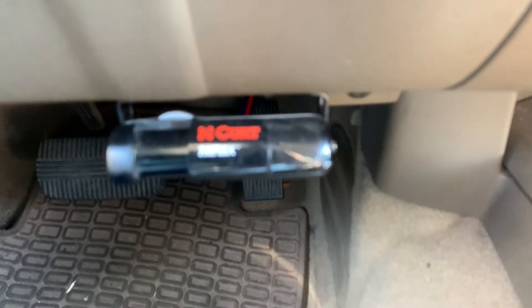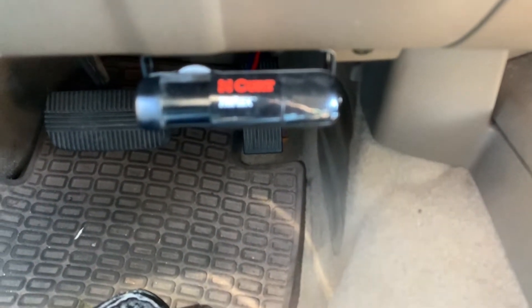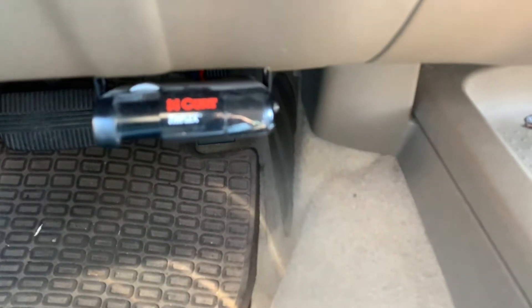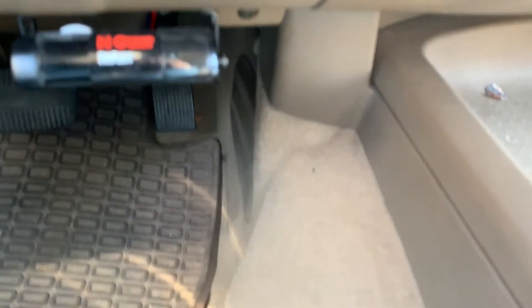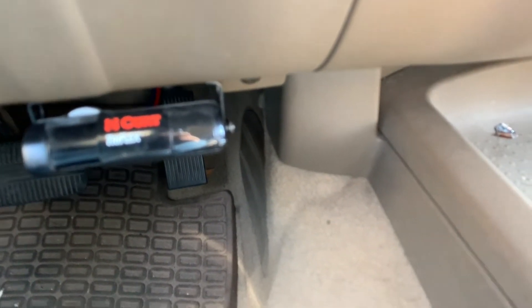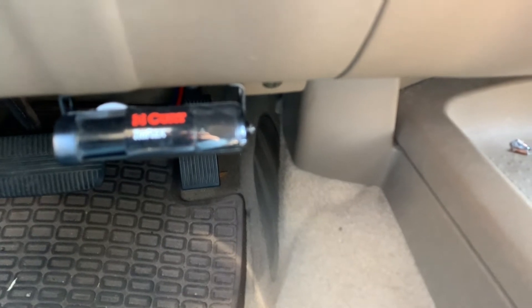I wanted to show you one other thing — the device which allows that tow package to work properly for the braking system for your trailer. That's the unit right there. It works automatically when you plug in your brake to your unit back there. It reads that, and when you press on the brake here, it activates the brake on your trailer.